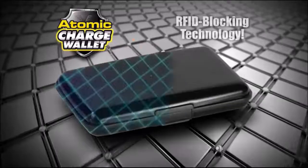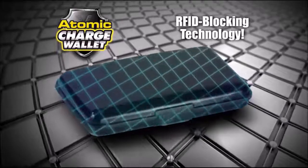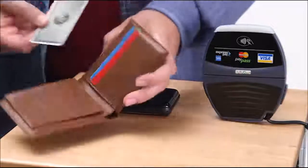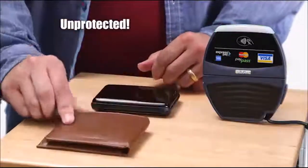But here's the best part — every Atomic Charge Wallet is lined with the latest RFID blocking technology. This powerful scanner can't read the credit card inside, but put that same card in a leather wallet and it's completely unprotected.